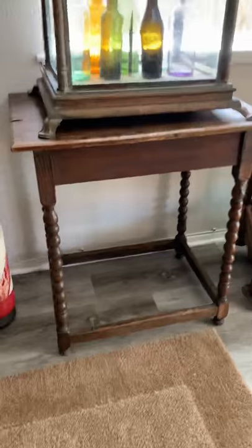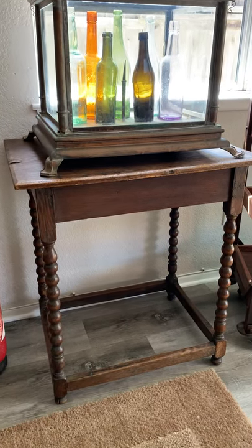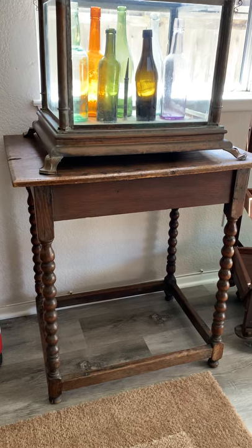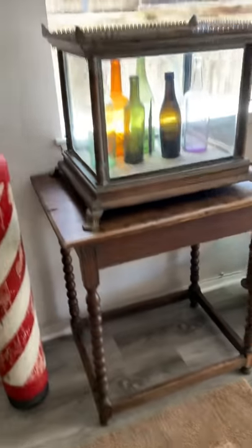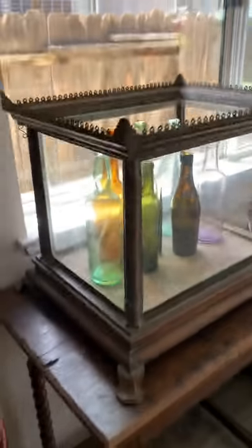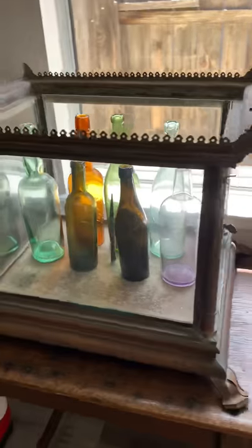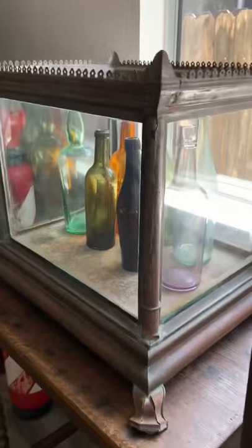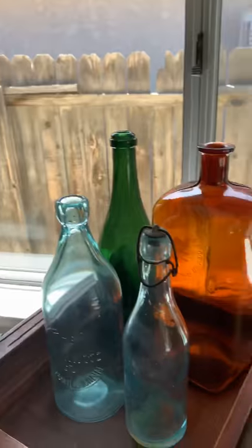That table is one of my oldest pieces. It's called a tavern table and dates to likely the 1750s, which is crazy to me. This thing's also cool — it's an early fish tank, like 1860s. Some bottles in it. I dig bottles. More bottles.